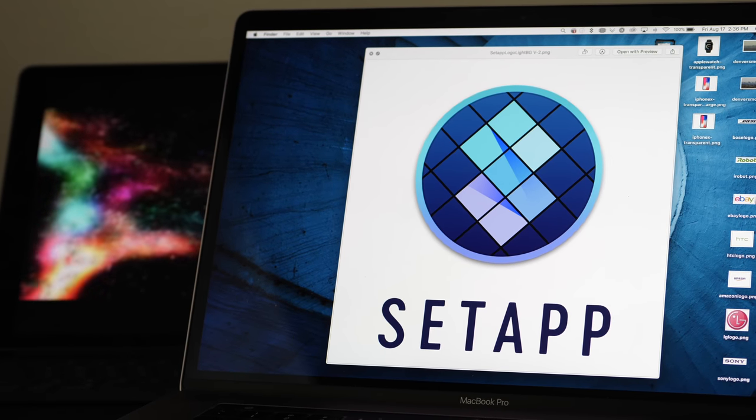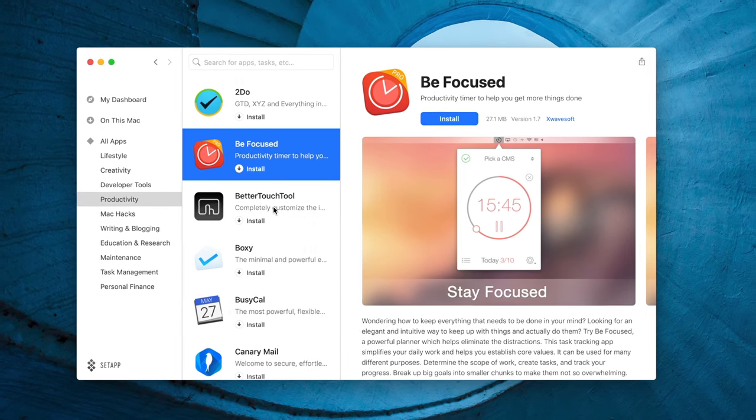Big thanks to Setapp for sponsoring our channel this month. Setapp — an app for every job already on your Mac.